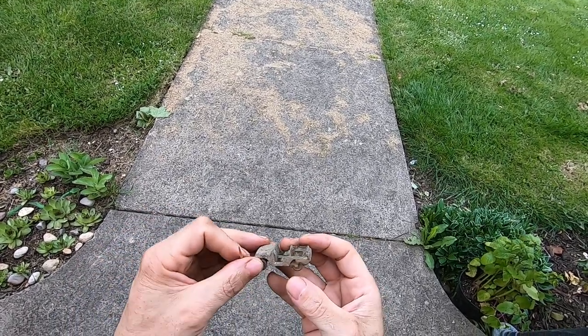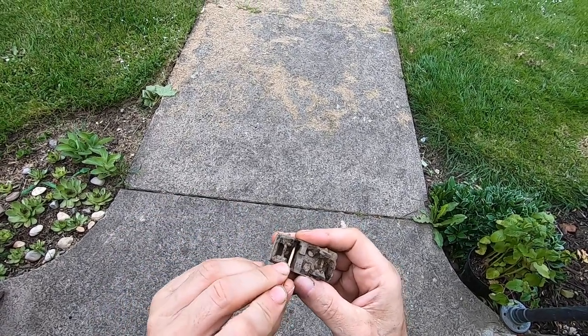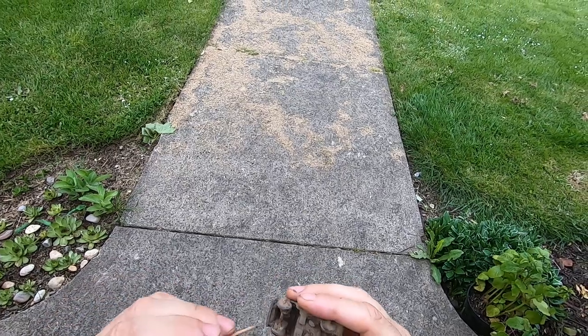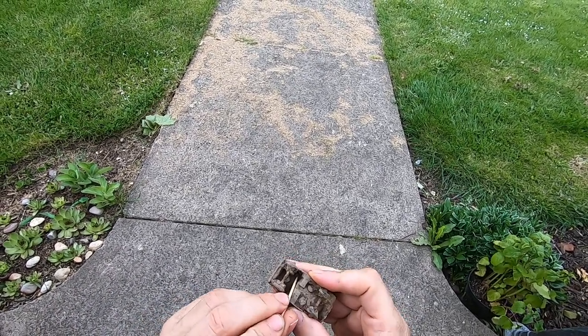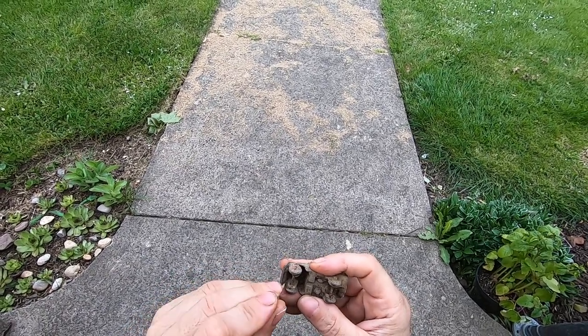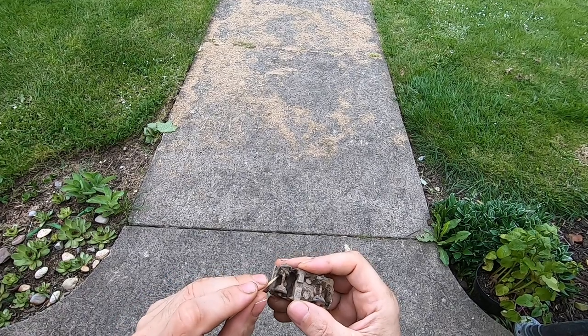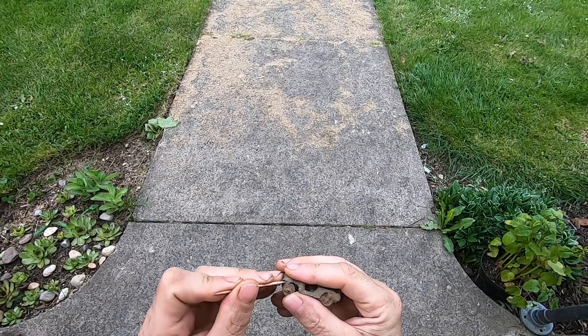This is in really good shape, too. I found it with a Legend — this is the six-inch coil. And it wasn't very deep, because the ground was scraped. That permission — the guy is redoing his lawn.